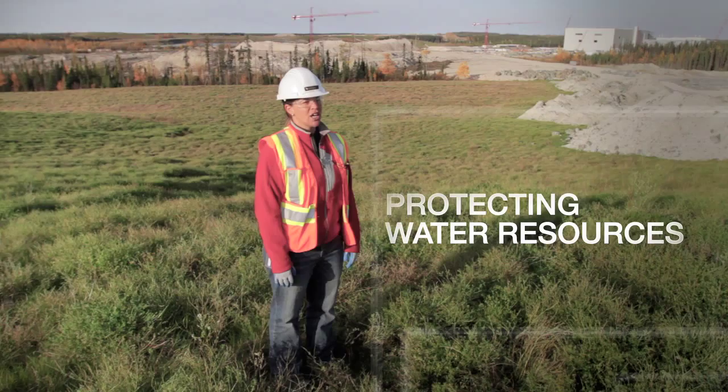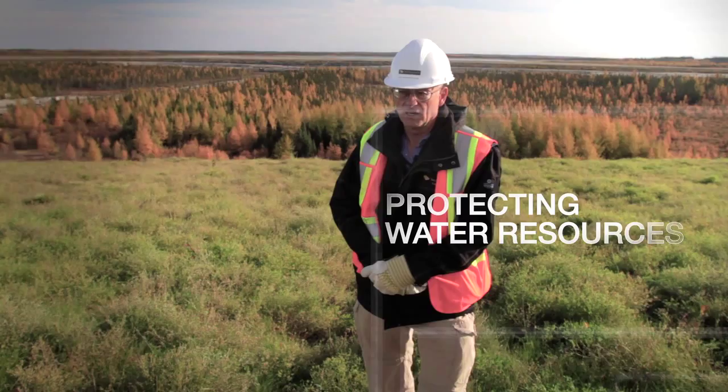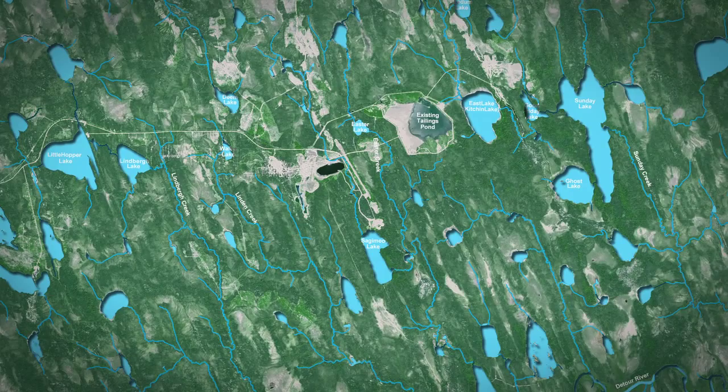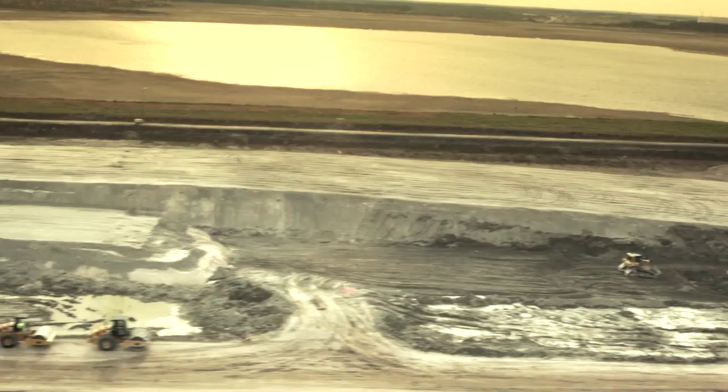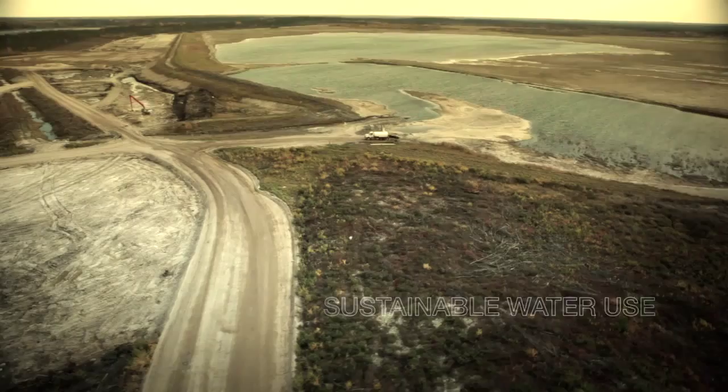We have over 45 surface water sites of lakes and streams we're monitoring. We've got probably close to 85 groundwater wells that are planned for monitoring the groundwater around the area. We're also proactive in our water management program in terms of designing systems to hold water, minimize the amount of water we're using, and to recycle a lot of water.